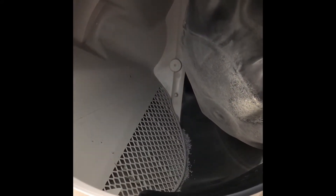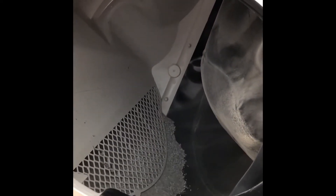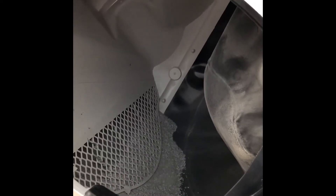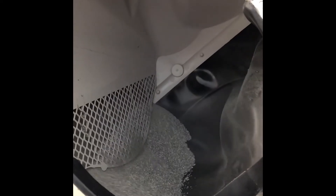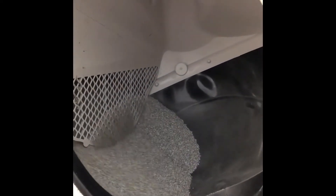I love watching this myself. I think it's really cool. There it goes, and the clean litter is coming back into where it's supposed to be.